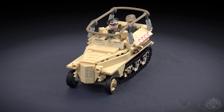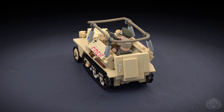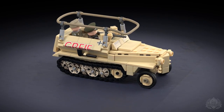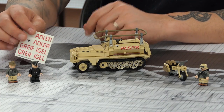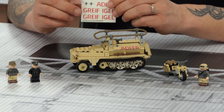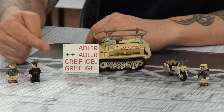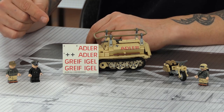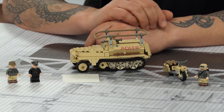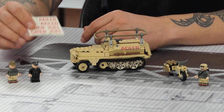This is basically the North African version of the command vehicle, otherwise known as the Greif, which was Rommel's personal command vehicle. Right now we actually have the vehicle set up with the Adler stickers. He had three vehicles, all the same vehicles, all named: Greif, Adler, and Eijl — that's Griffin, Eagle, and Hedgehog. An interesting choice for animals, but they were all well documented.